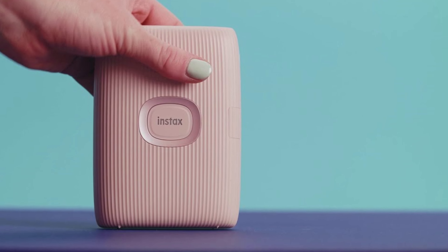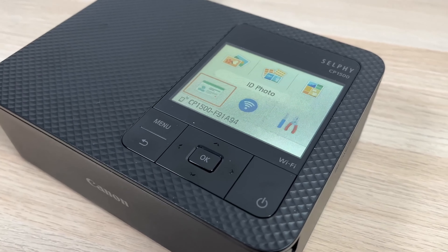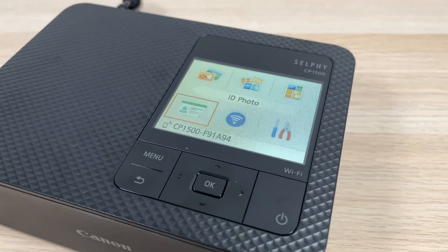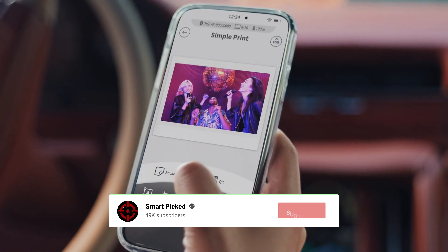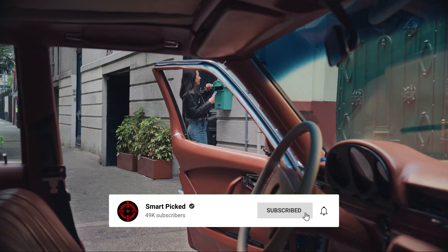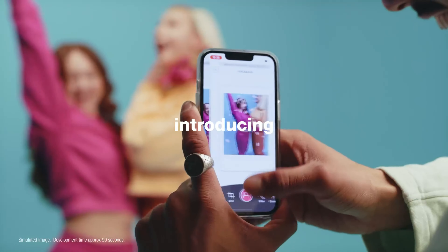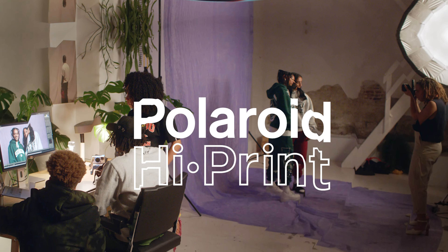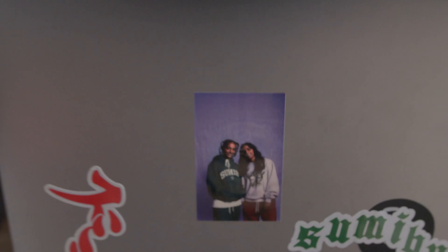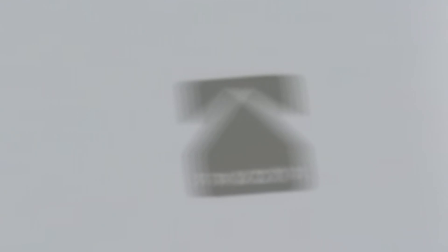While the price point of the Fujifilm Instax Mini Link 2 might be a bit higher than some other portable printers on the market, the quality and functionality of this device make it well worth the investment. Overall, it's a fantastic option for anyone looking to add a creative touch to their photos. For a portable photo printer that offers endless creativity and convenience, check out the Fujifilm Instax Mini Link 2 today.